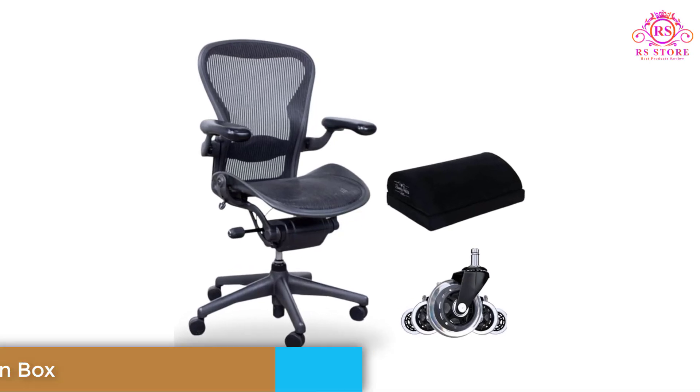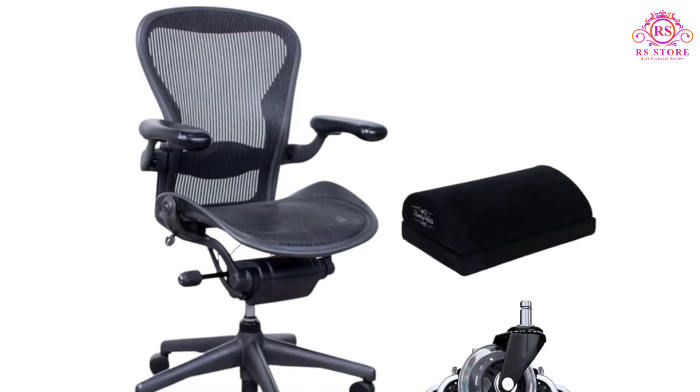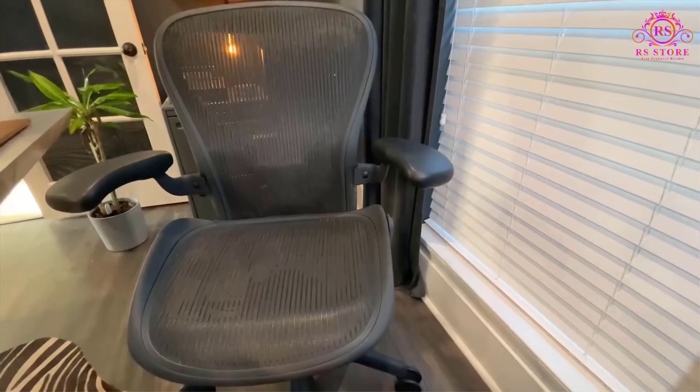The adjustable lumbar support further adds to the chair's ergonomic value, delivering targeted support to the lower back and promoting a healthy, natural spine alignment, which is essential for those who spend long hours sitting.